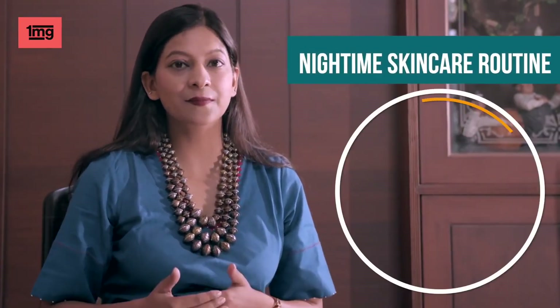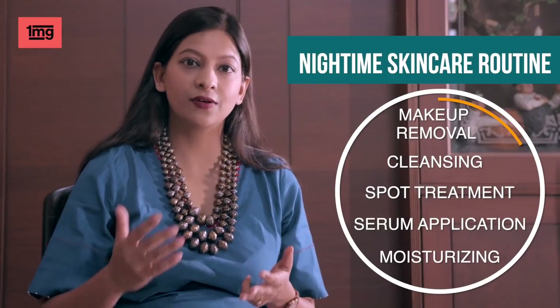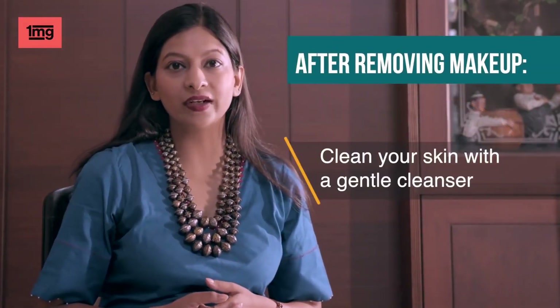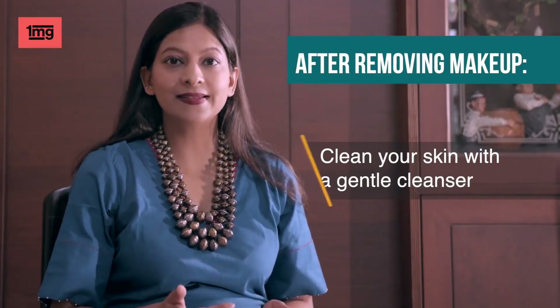Night time skincare basic steps are: makeup removal, cleansing, spot treatment, serum application and moisturizing. For makeup removal, you can use any makeup remover. After that, you can cleanse your skin with any gentle cleanser, which will help remove extra oil, dirt or makeup residue.